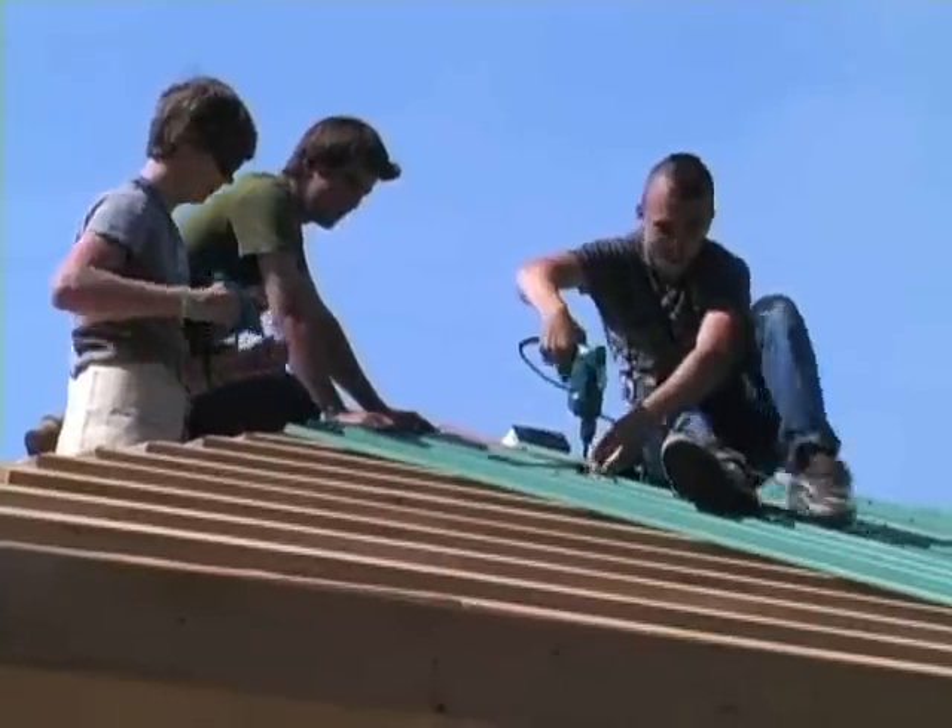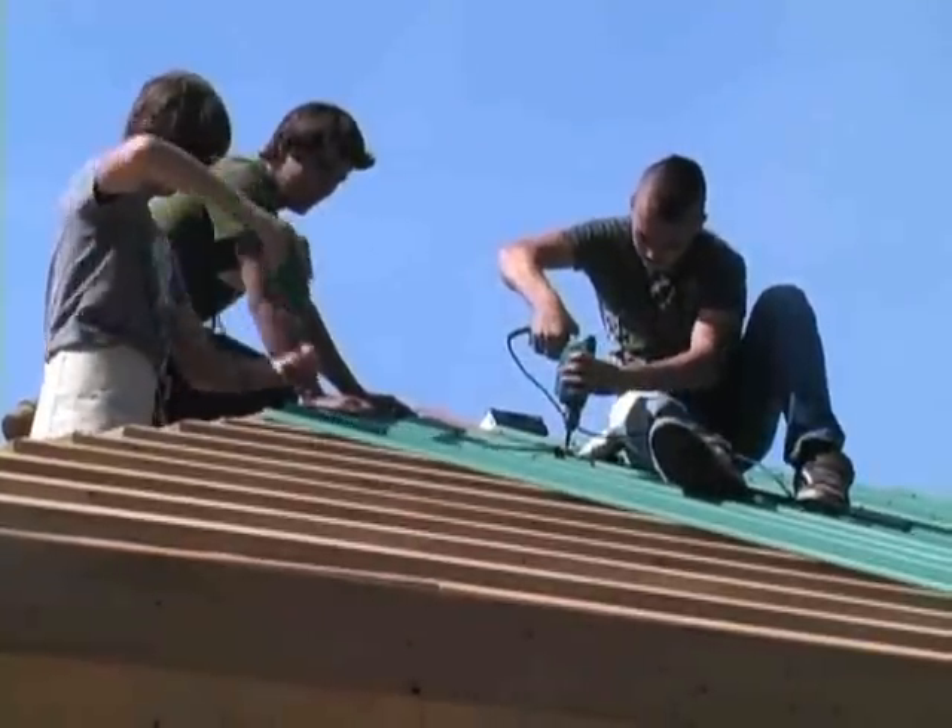Ballston has been teaching the course for over 20 years. He says it allows students an opportunity to explore more career choices.